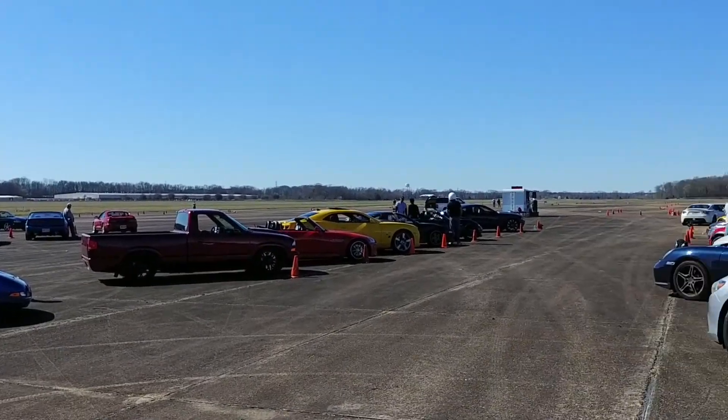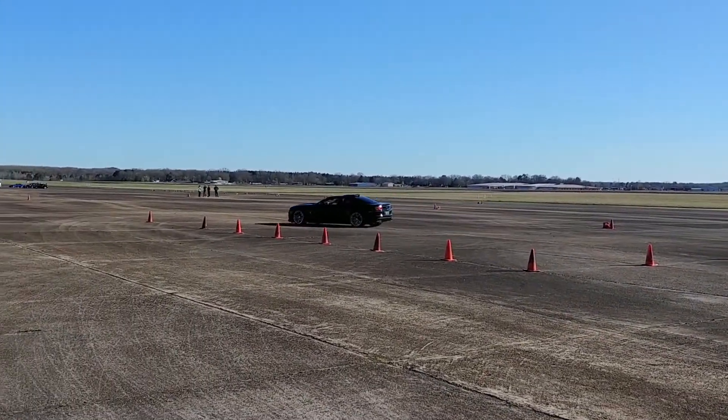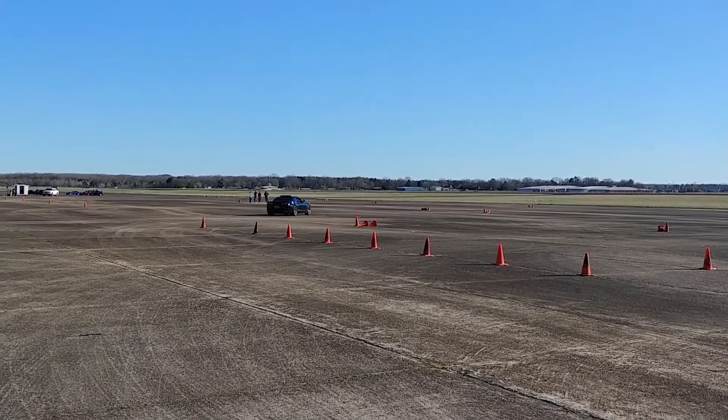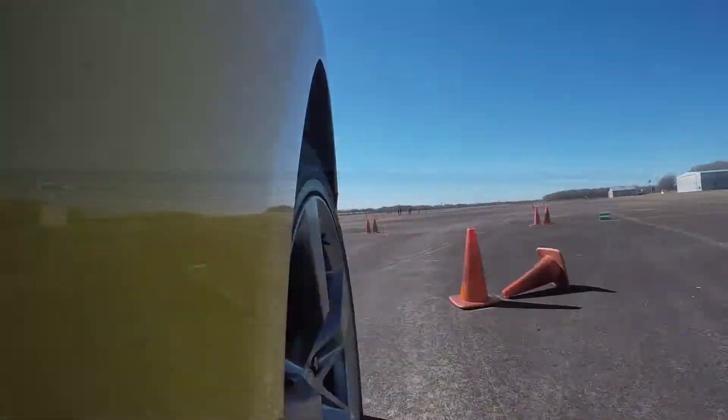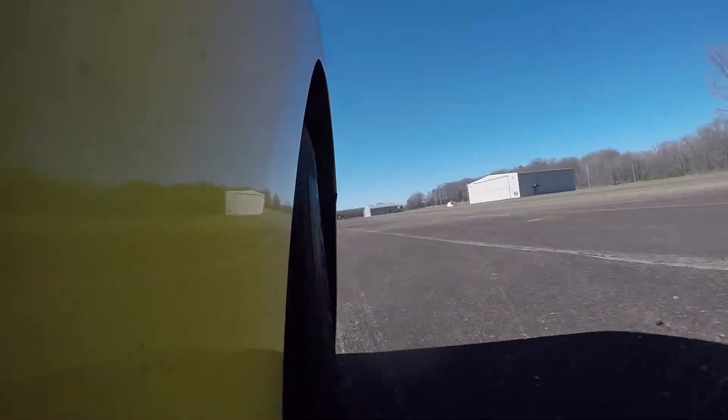Autocross is a growing motorsport that is all about car control. Drivers race around a course made up of cones in a large flat space and try to get the best times around that course. It's a great place to find the limits of your car with very little risk of hitting anything other than a cone.